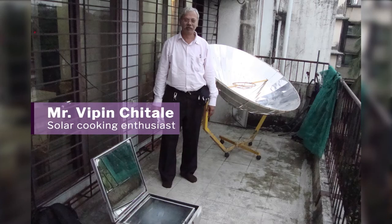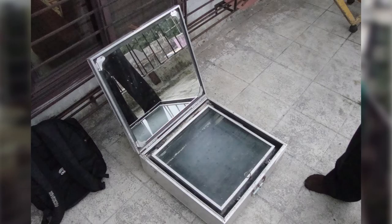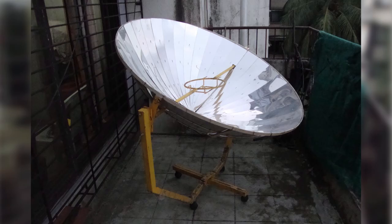Avinash came about this. Mr. Vipin was a very ardent enthusiast and he had two types of solar arrays in his house in Bombay. So Avinash, would you tell us how this user was so passionate, what are the things he was doing, and what insights he gave to you?